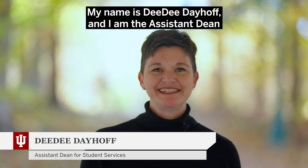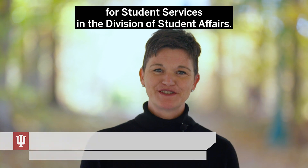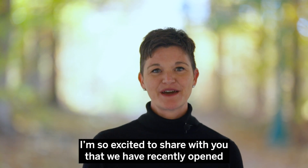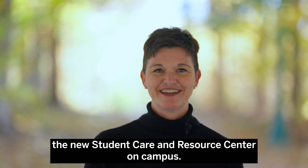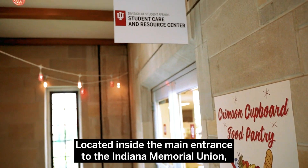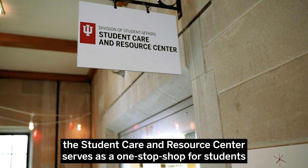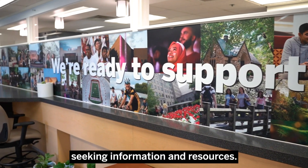Hello Hoosier families. My name is Deedee Dayhoff and I am an Assistant Dean for Student Services in the Division of Student Affairs. I'm so excited to share with you that we have recently opened the new Student Care and Resource Center on campus, located inside the main entrance to the Indiana Memorial Union. The Student Care and Resource Center serves as a one-stop shop for students seeking information and resources.